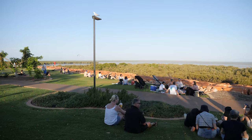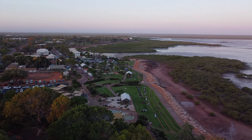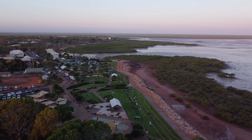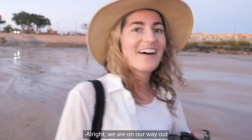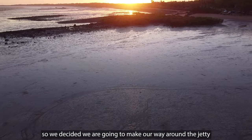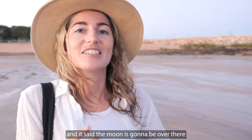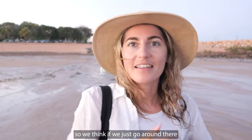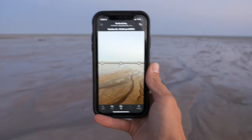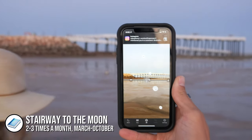Town Beach is starting to fill up as everyone waits for the main event. Everyone is here with their families, picking a little spot on the beach because the moonrise is going to happen right there. We have made our way around the jetty — the tide has gone out and the moonrise is in about half an hour. We think the moon is going to come up over there, so we're making our way around to get a better view.